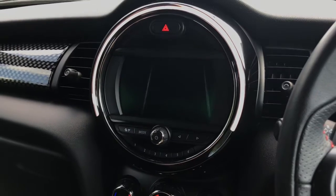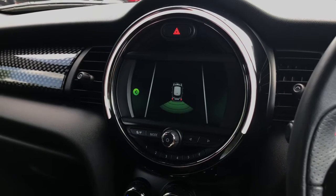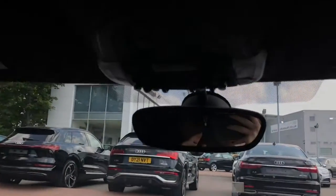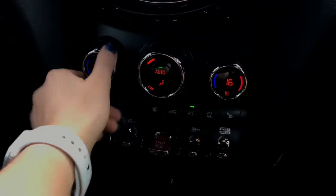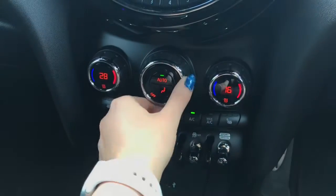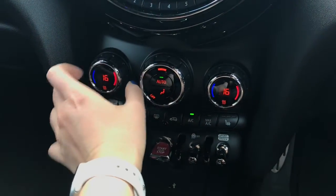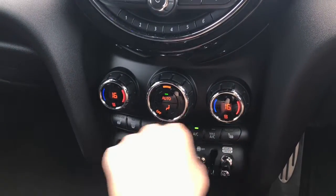This vehicle also features rear parking sensors, which appear visibly on the screen — a great assistant for when you need to park this Mini. This vehicle also comes with fantastic multicoloured interior lighting, which can be controlled by the levers on the roof. We also have deluxe two-zone air conditioning, meaning the driver and passenger can select different temperatures. The front two seats are also heated, controlled to three intensity levels.